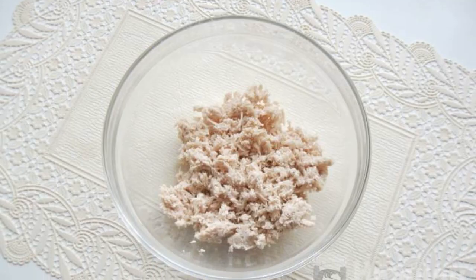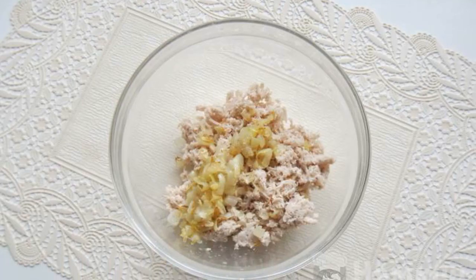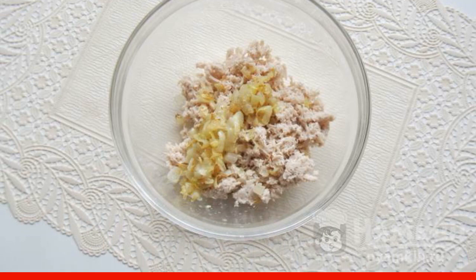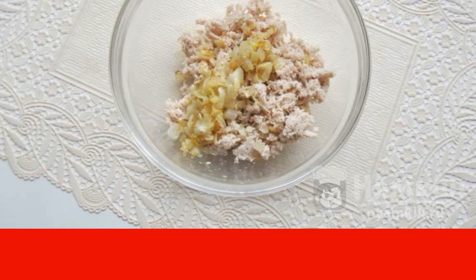Chop the boiled turkey meat in any way and put it in a bowl. Peel, wash and finely chop the onion. Fry in a frying pan with sunflower oil until golden brown. Add to the boiled turkey.